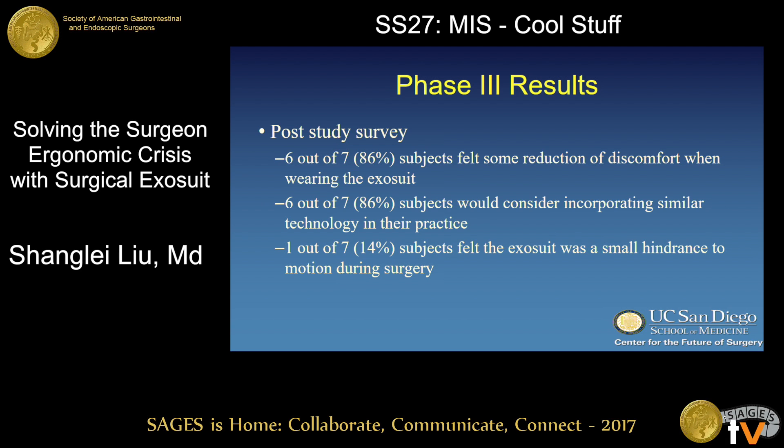On the post-test survey, nearly all surgeons felt a reduction in discomfort while wearing the device and said they would consider using this device or a similar device in their practice. Only one surgeon felt any hindrance of motion during surgery while wearing the device.